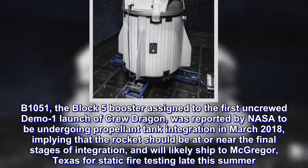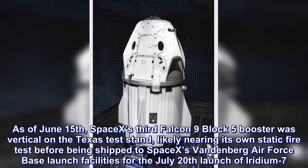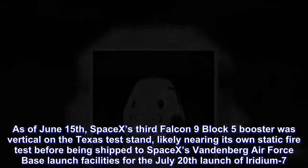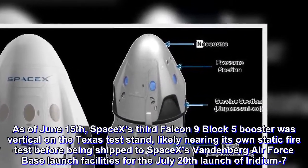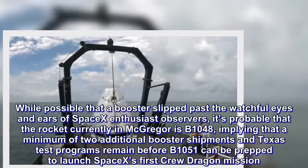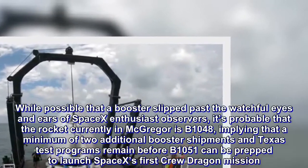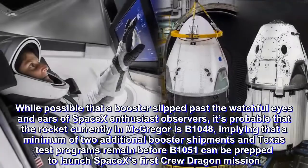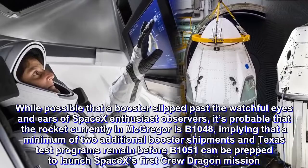As of June 15, SpaceX's third Falcon 9 Block 5 booster was vertical on the Texas test stand, likely nearing its own static fire test before being shipped to Vandenberg Air Force Base for the July 20 launch of Iridium-7. It's probable that the rocket currently in McGregor is B-1048, implying that a minimum of two additional booster shipments and Texas test programs remain before B-1051 can be prepped to launch SpaceX's first Crew Dragon mission.